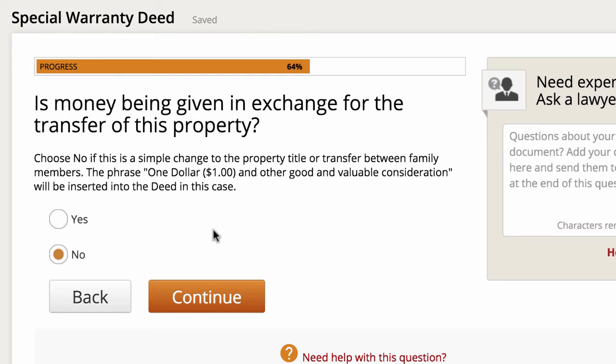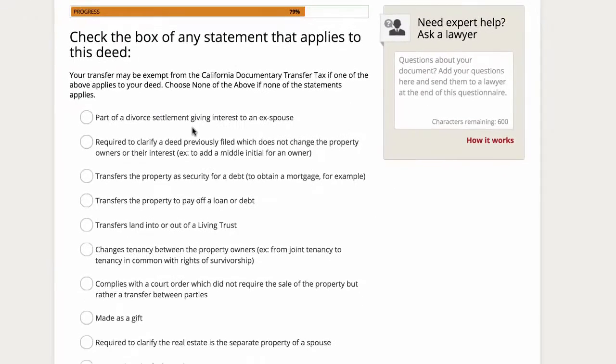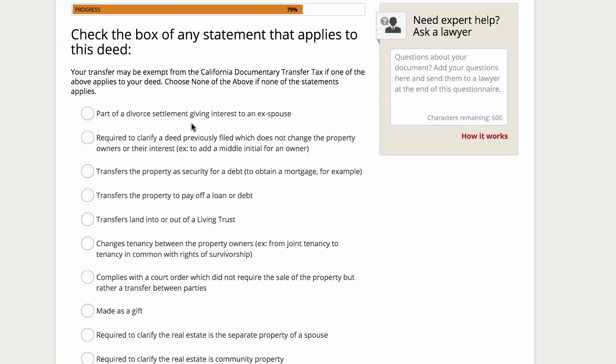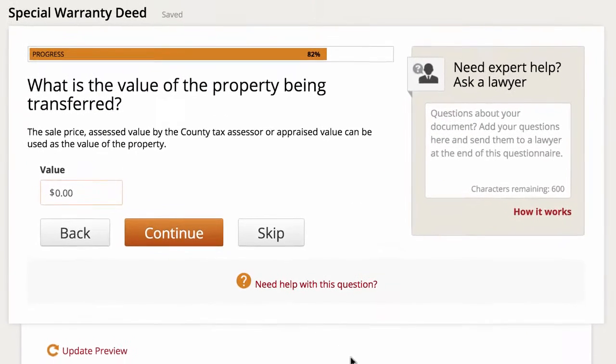Then, is money being given in exchange for the transfer of this property? Yes. How much money? We're going to say we're selling this for $25,000. Then, check the box of any statement that applies to this deed — this is where Rocket Lawyer really shows its value. Because we're dealing with a property in California, the system recognizes that the transfer may be exempt from the California Documentary Transfer Tax. In my situation, none of these apply, so I'll leave them blank. But if, for example, I was giving this as a gift, I could potentially save myself some money. Then enter the value of the property being transferred: $25,000. Click continue.